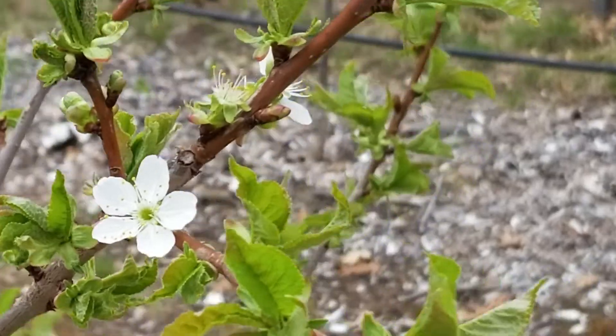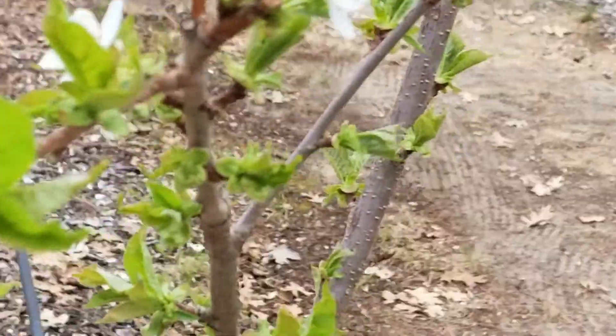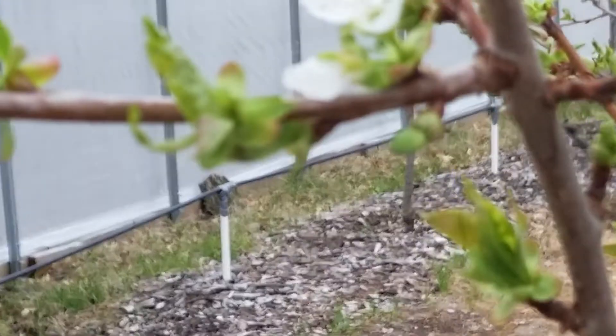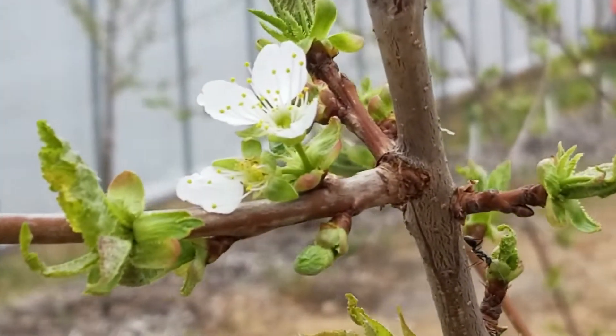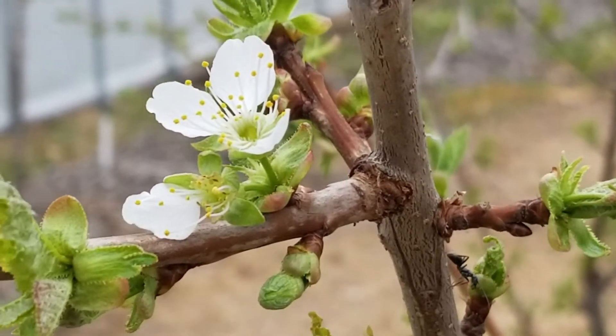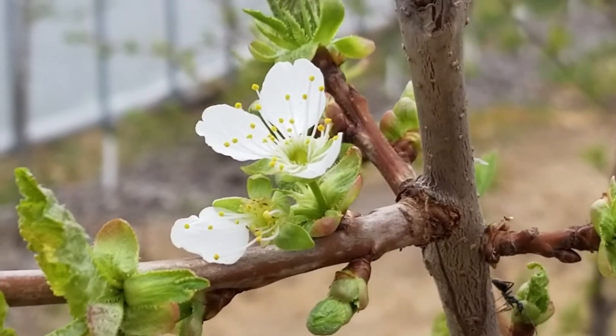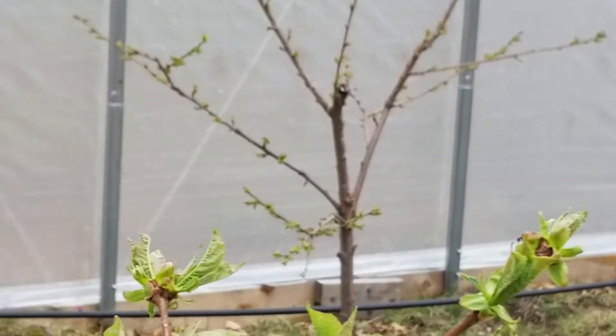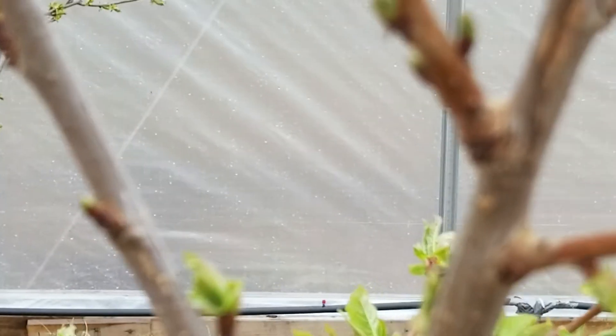I just look at these flowers and of course I'm loving them because of the way they are. Look at how beautiful — these are white. Look at how they just — Mother Nature just knows what it's doing. Wow. Totally amazing.